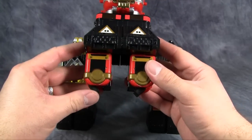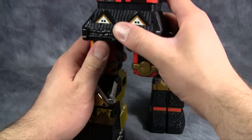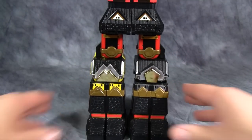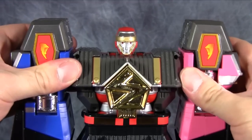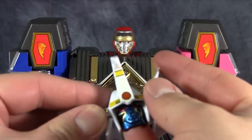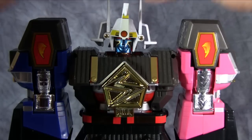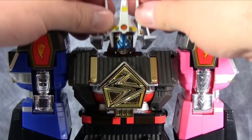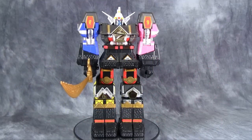Now for the combo. Fold out these connector clips and then they will connect on top of Yellow and Black. Then attach Blue and attach Pink, and then take the crane battle helmet — fold the Megazord face down, fold the wings up, drop the helmet on top, and then fold the wings out to attach them into place. It really doesn't work all that well all the time. And here we have the Shogun Megazord.